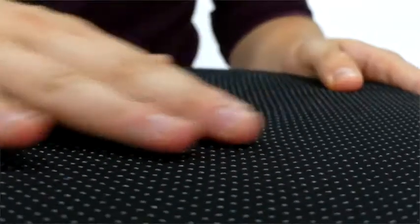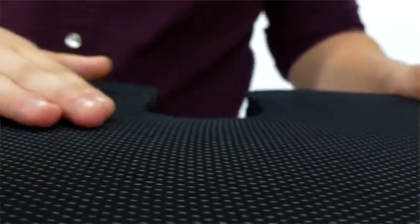Our cushion features a zippered, removable mesh cover that is completely machine washable. The case also features a non-slip rubber bottom to ensure the cushion will stay firmly positioned in a seat and a convenient handle for easy transport. Sit smarter today!